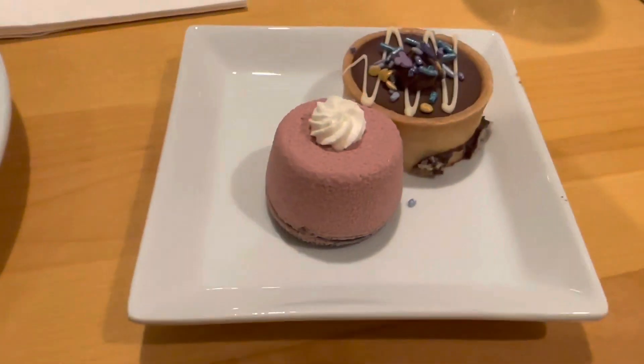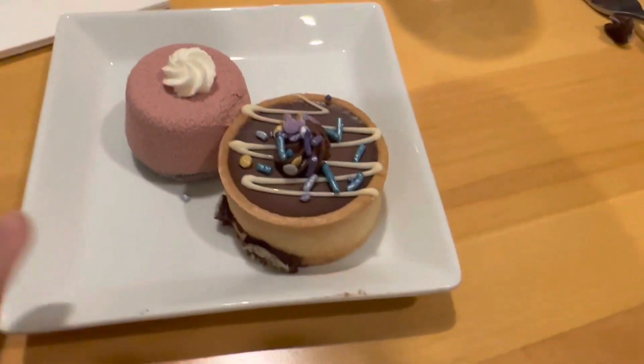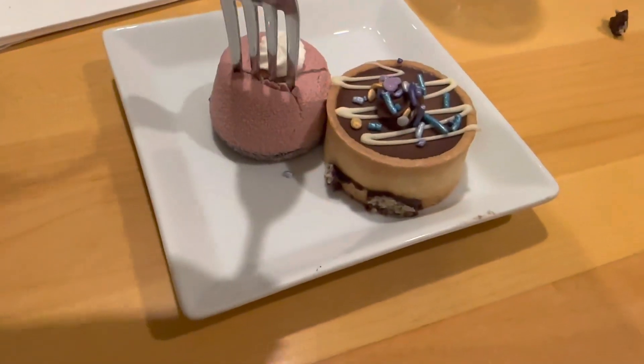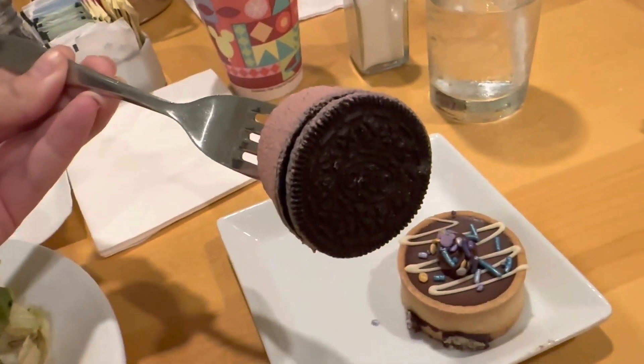For dessert I got the Oreo bonbon and the Boston cream tart. They both look pretty good. And then under the Oreo there's a full Oreo, which is pretty cool.